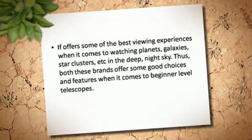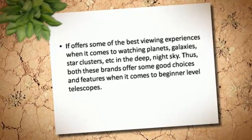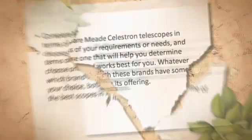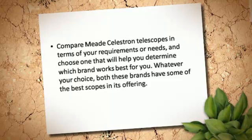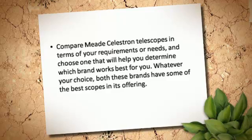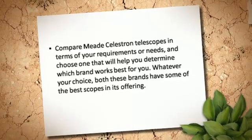In the deep night sky, both these brands offer some good choices and features when it comes to beginner level telescopes. Compare Meade and Celestron telescopes in terms of your requirements or needs, and choose one that will help you determine which brand works best for you. Whatever your choice, both these brands have some of the best scopes in their offering.